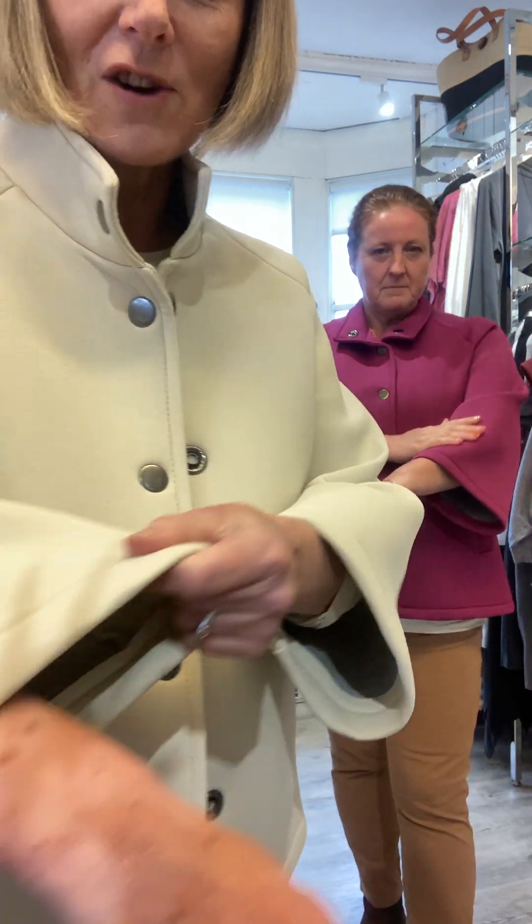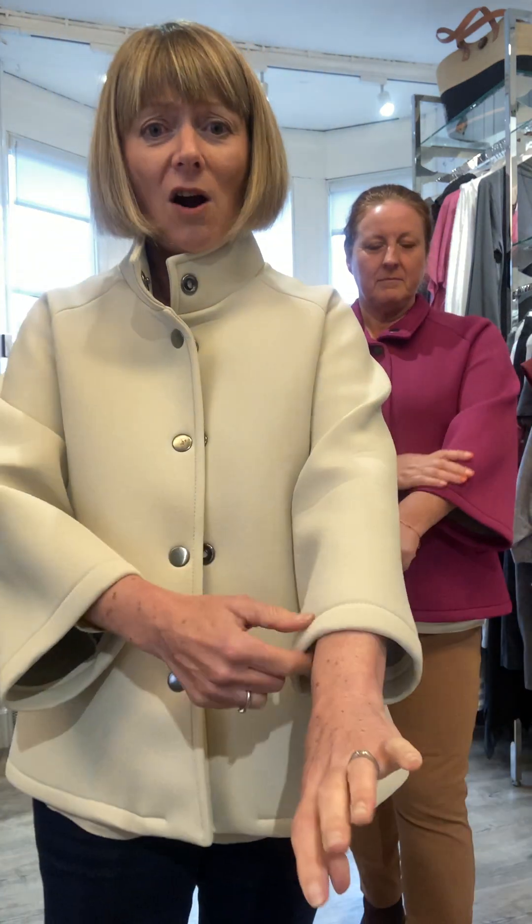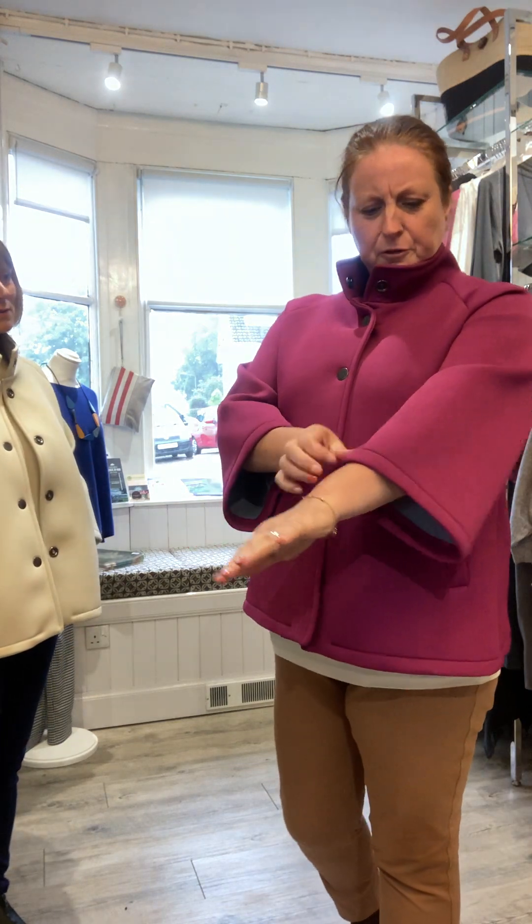It's a really stretchy neoprene-type fabric, and the sleeves are supposed to be that length — quite short. It's got a kind of boxy fit, and it's got pockets — everyone loves the pockets! The fastenings are poppers down the front. Joyce has got hers with the collar flat, or you can have it more open, or just pop it up. This colour is a lovely ivory, and Joyce has got an amazing bright fuchsia pink. It feels amazing, really lovely.